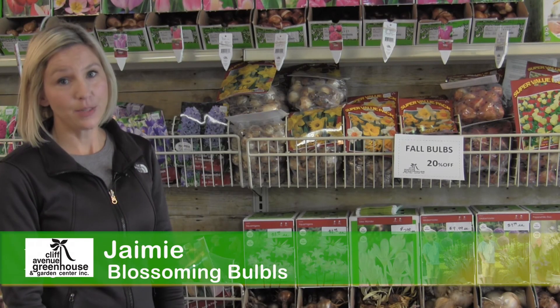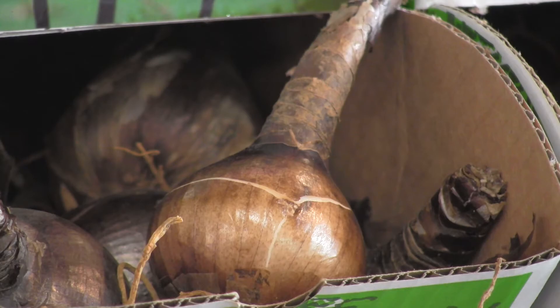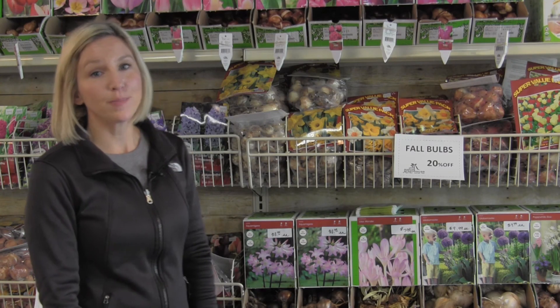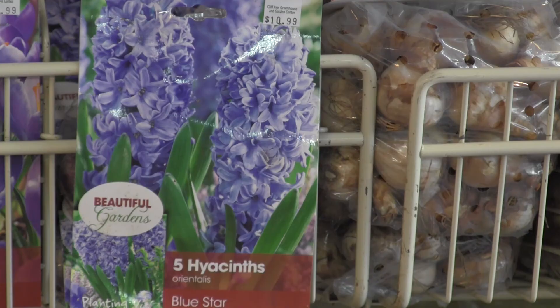Fall is the perfect time to plant your bulbs. You plant them now so that you'll get that pop of color in the spring. Some of the most popular are your tulips, daffodils, and hyacinth.